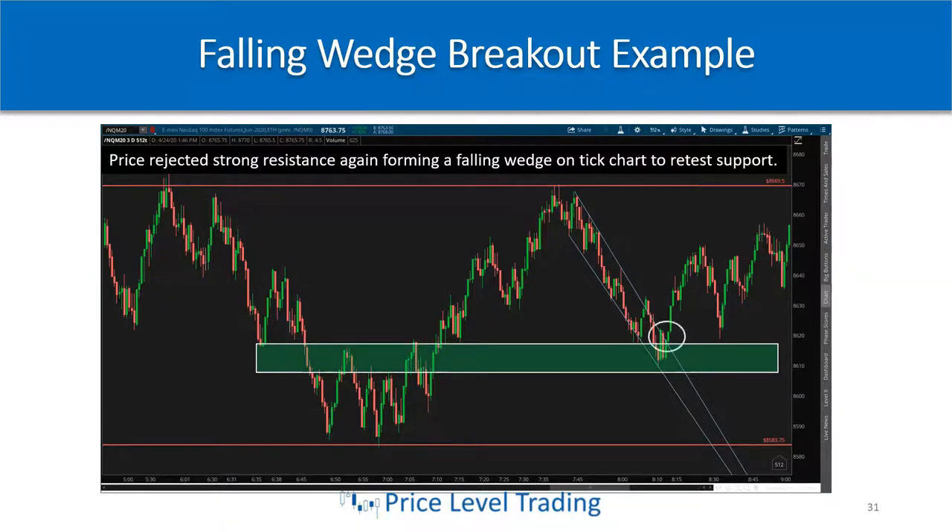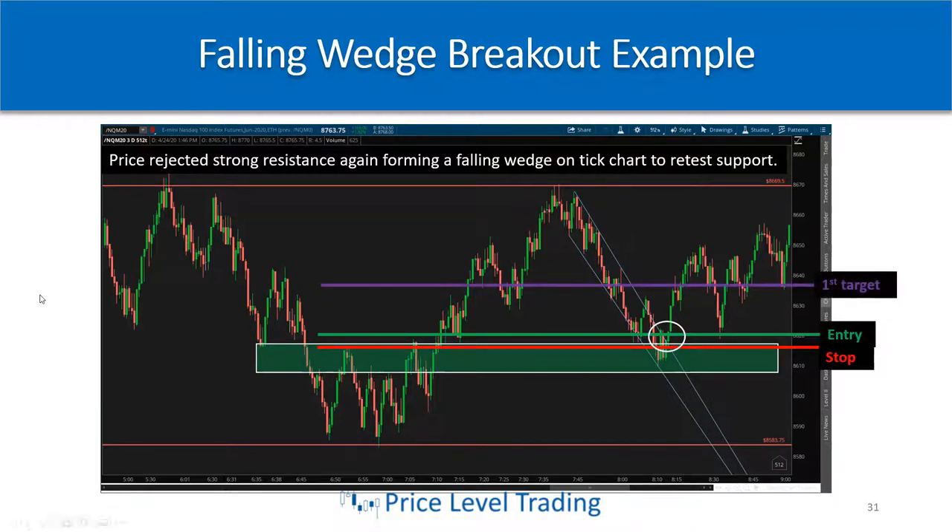I have the zone drawn in that green box. Once you notice that price breaks above the down wedge and clears it, you can buy once that candle closes. Put your stop below the first candle outside of the wedge. Look for your first target back at the consolidation area, then trail the rest up to the previous breakdown level — trailing below the higher lows until you get taken out.